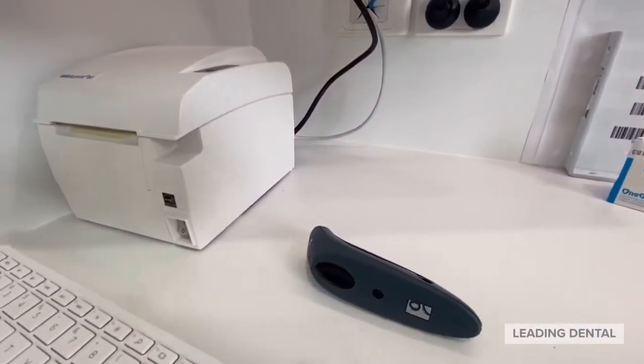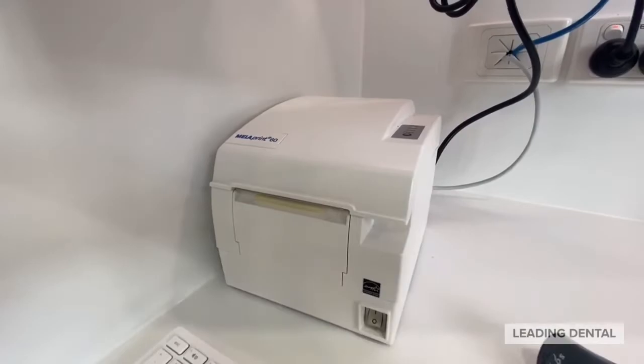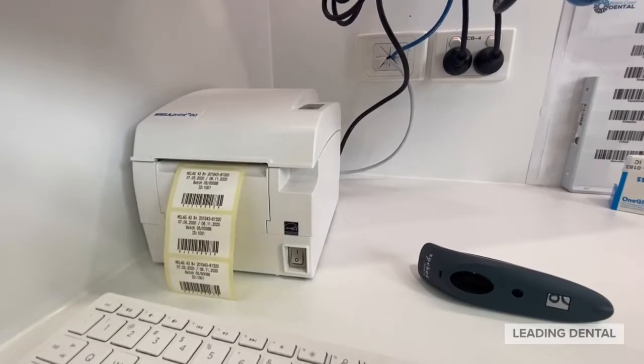We've also networked a Mielag Miela Print 60 barcode printer with these two autoclaves. This enables quick, easy printing of barcode labels at the end of each autoclave cycle.